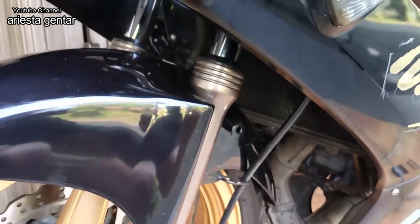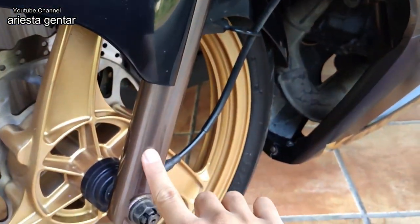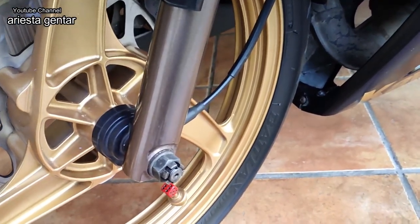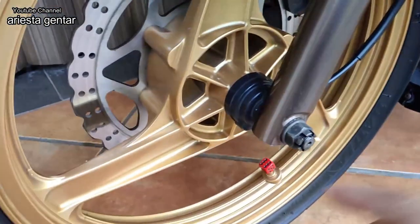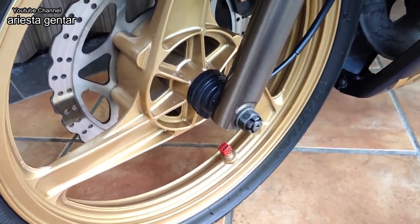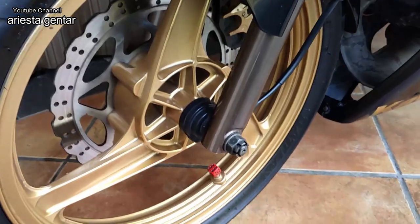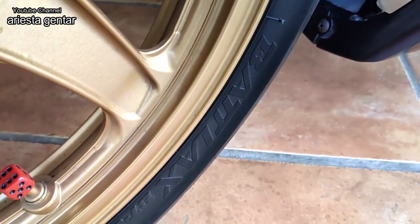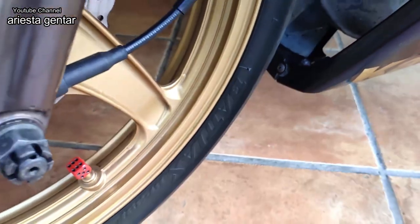Ini sudah dicat ulang ya, bottomnya warna gold atau kecoklatan. Untuk velgnya masih original. Untuk ban ini sudah pakai Brickstone, bad leg ya. Bannya sudah bad leg.